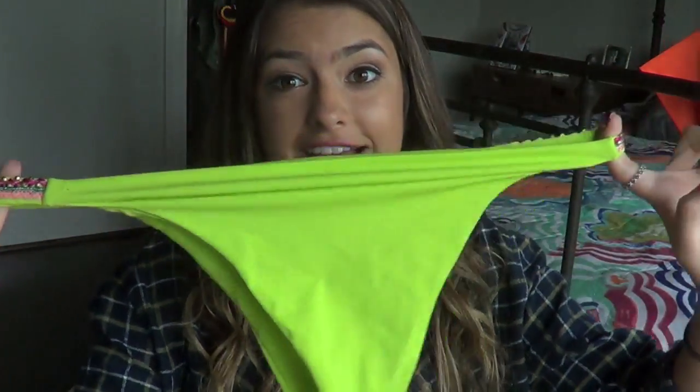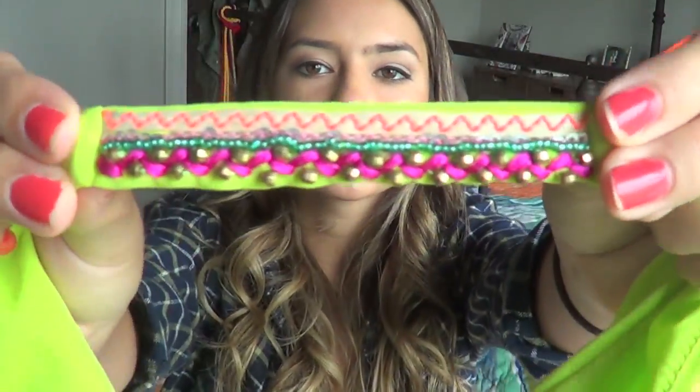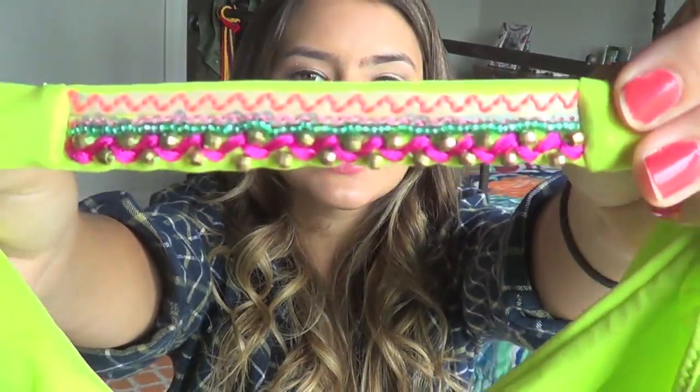The bottoms are kind of really cheeky - they're like the Brazilian bottoms so they don't cover much. That's what the back looks like and that is what the front looks like. But the sides are so cute - it has the same beading that the slit had.